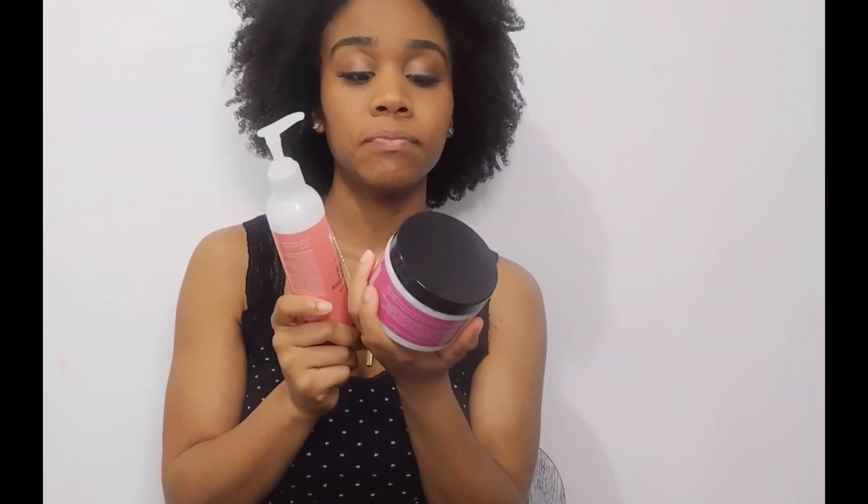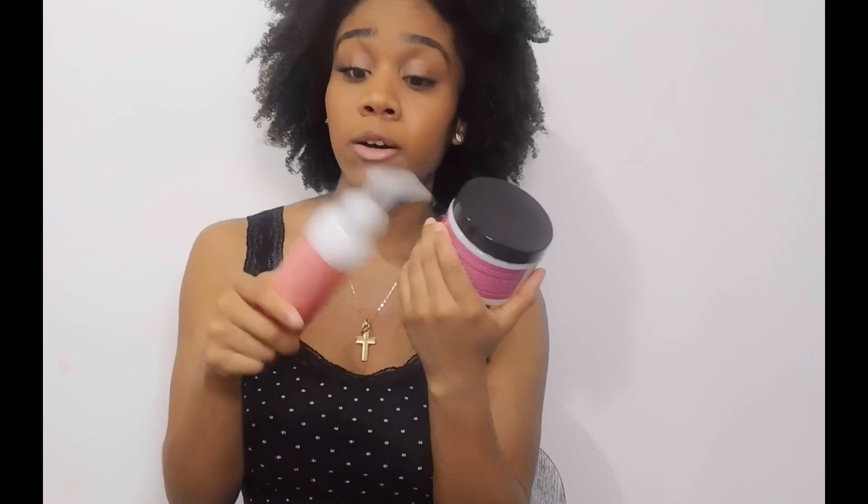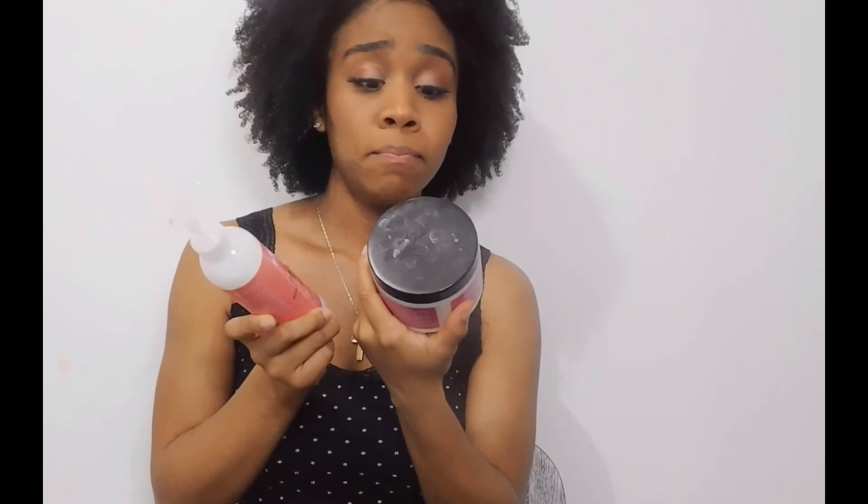In conclusion, both the deep conditioner and the leave-in from this company have made it into my top 10. When they both run out, will I repurchase? For sure — just the size alone wins me over. The deep conditioner is 13 ounces for about $15, and I've paid $15 for an 8-ounce before, so 13 ounces for $15 is a bargain. I'll leave their website in the description. They're still shipping during quarantine and still taking orders.